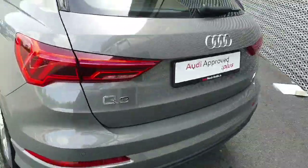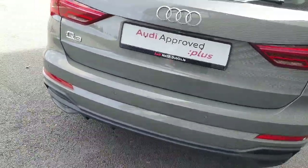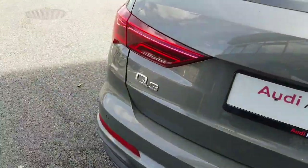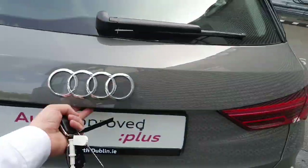At the back we have the full LED taillights, rear parking sensors, the rear diffuser, and tucked away nicely we have the rear reversing camera. As you can see we also have the dynamic indicator effect.